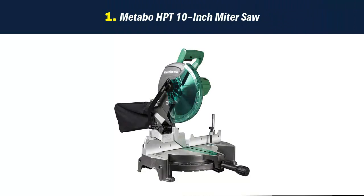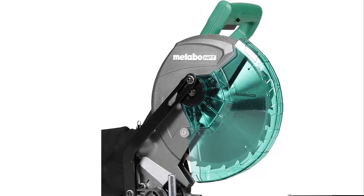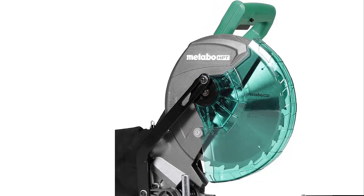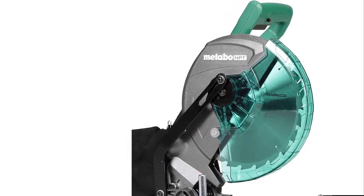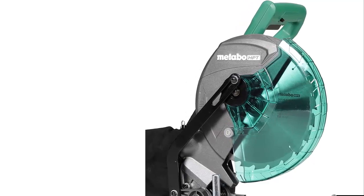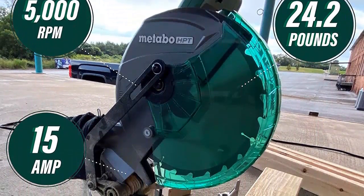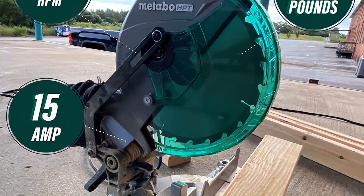Our list at number 1: Metabo HPT 10-inch miter saw. The 15-amp 10-inch miter saw is ideal for trim carpenters, framers, and woodworkers who demand precision, reliability, and versatility on the job. The 15-amp motor generates a no-load speed of up to 5,000 RPM for making crosscuts and mitres with ease, even on the toughest cutting jobs. The C10 FCGS is lighter than its predecessor, weighing just 24.2 pounds — the lightest 10-inch compound miter saw in its class to date.